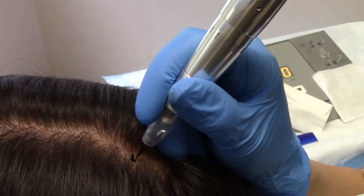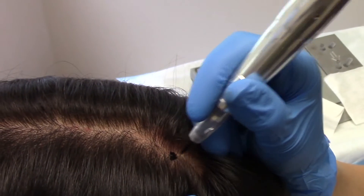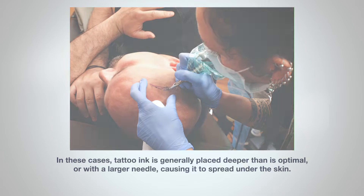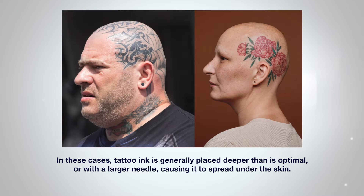pigment must not be allowed to penetrate too deeply. Otherwise, the pigment will spread into the fat, into the oils, and it will lead to significant and blotchy discoloration. An easy example of this pigment error can clearly be seen in those patients who have allowed a conventional tattoo artist to decorate their scalp, because in these cases tattoo ink is generally placed deeper than is optimal, or with a larger needle, causing it to spread underneath the skin and lead to a blotchy appearance.